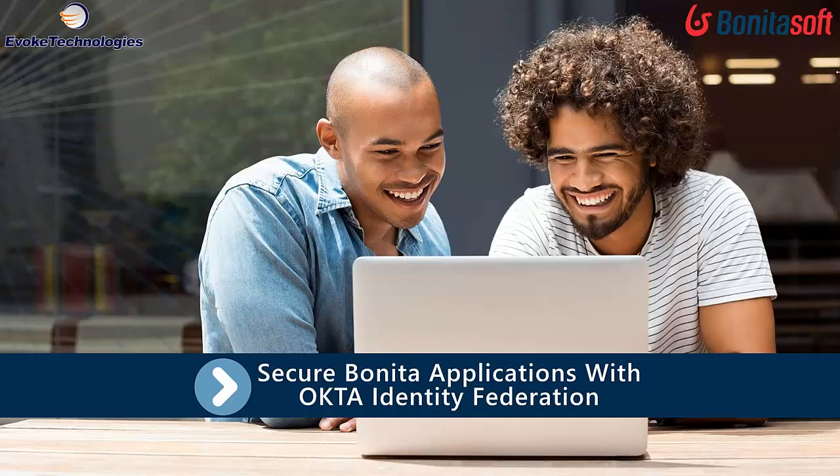Today's webinar is very interesting. The title is "Evoke Technologies Presents the Integration of Okta and the Identity Federation with Bonita," presented by our official premier partner, Evoke Technologies. They're an information technology services company offering leading-edge technology services that help global enterprises innovate and transform their businesses. Your hosts are Hari Prasad, a BPM practice lead, and Salvador Pena, BPM practice director, both from Evoke Technologies.